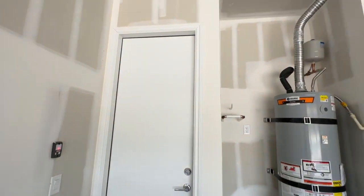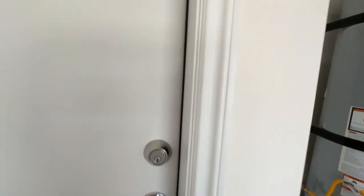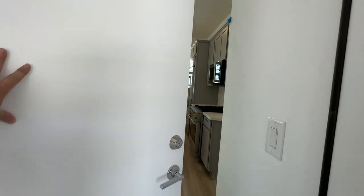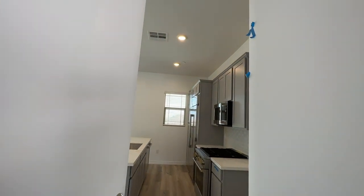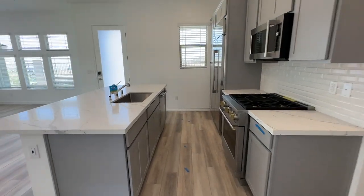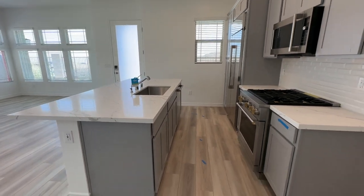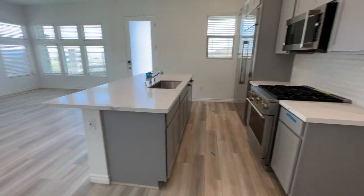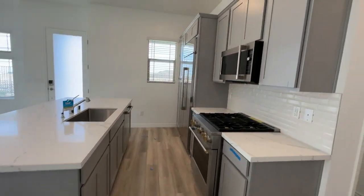The good thing is when my clients bought, Lennar has now done away in this community with the 10-foot ceilings — they're now 9-foot ceilings — so when they bought it they got the 10-foot ceilings, which is very lovely. As you enter, the front door is right there, but when you enter from the garage you have this beautiful kitchen with a nice oversized island and beautiful gray shaker cabinets.